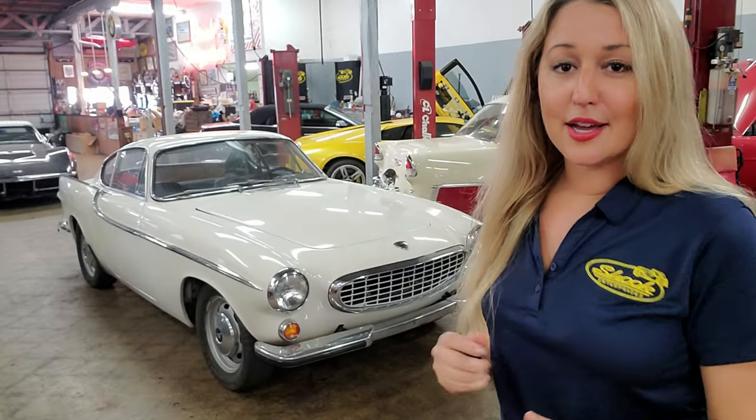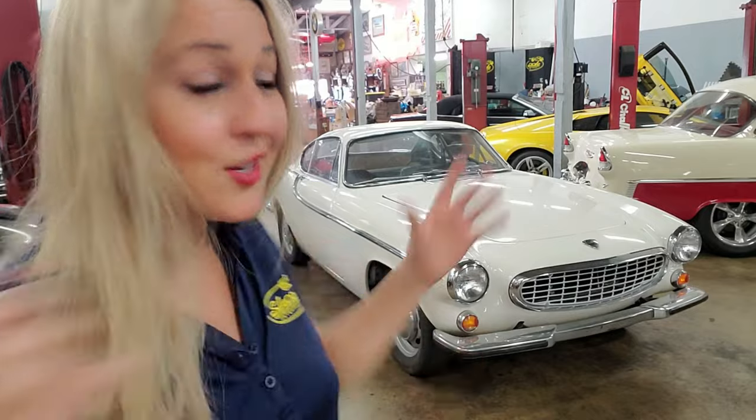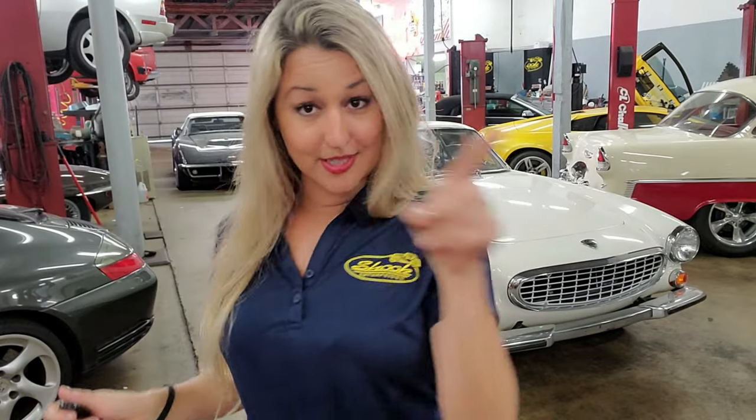A very big thank you to the owner of this P1800, Daniel McKenna, for letting me make a video on his wonderful car. If you're not familiar with this channel, it's all classic car content — if that's your cup of tea, go ahead and press the subscribe button.